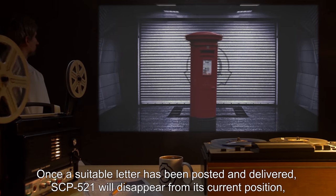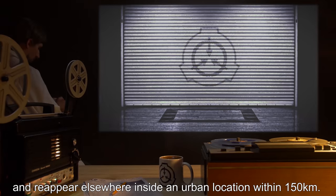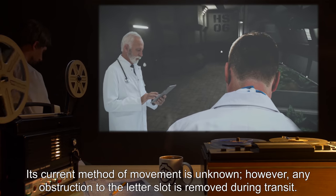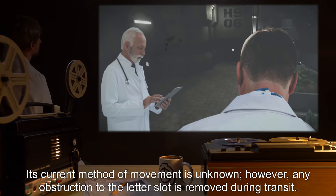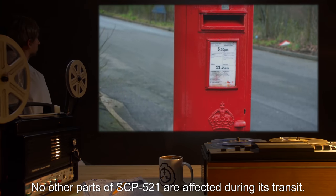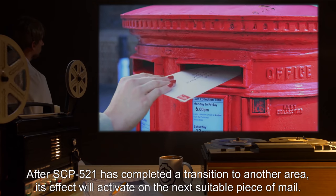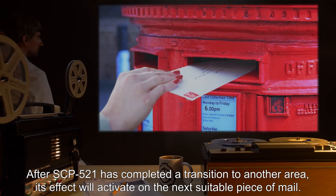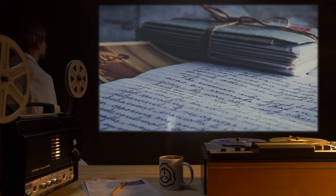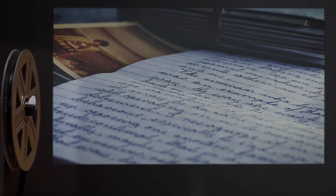Foundation researchers are currently attempting to trace possible relatives of the writers to verify this hypothesis. Once a suitable letter has been posted and delivered, SCP-521 will disappear from its current position and reappear elsewhere inside an urban location within 150 kilometers. Its current method of movement is unknown; however, any obstruction to the letter slot is removed during transit. No other parts of SCP-521 are affected. Any mail items posted between activation and delivery will be processed normally after SCP-521 has completed a transition, and its effect will activate on the next suitable piece of mail.